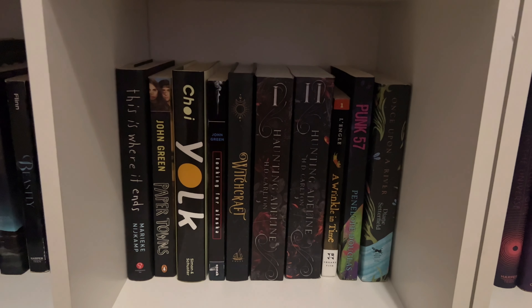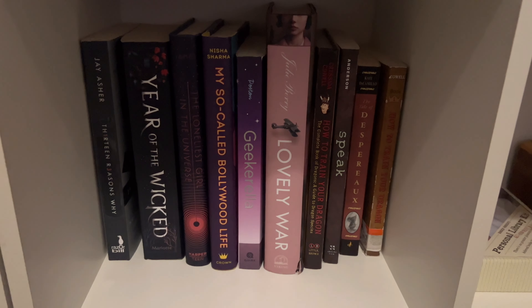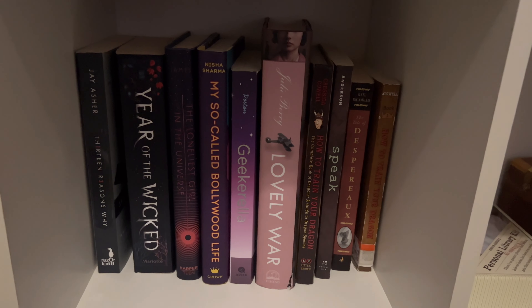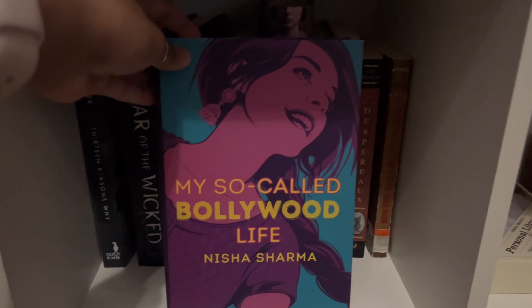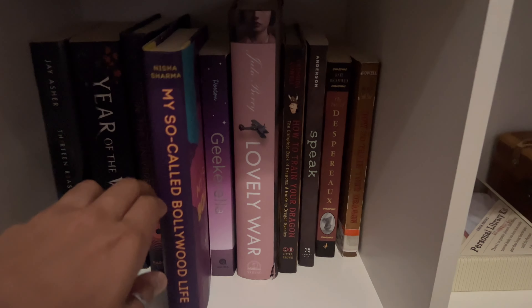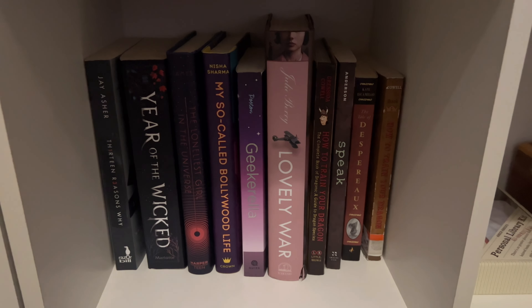Finally, my last shelf is my black slash purple slash brown books. On this shelf, I would highly recommend My So-Called Bollywood Life by Nisha Sharma. If you haven't read this book, highly recommend — especially if you're a huge Bollywood lover like me. I loved it, way better than I thought it was going to be. Five out of five stars for me.